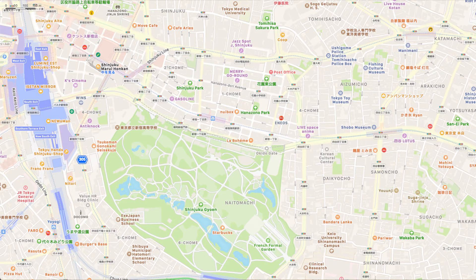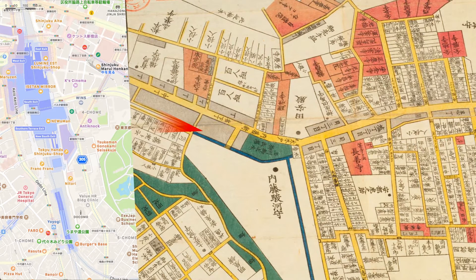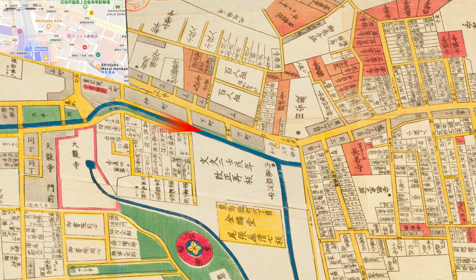First of all, we will overlay the old map of the time on the modern map. I took a look at the current Apple map and put the usual red gradation on the place that would be the viewpoint. The map of the Yotsuya area in 1853 and the map of Sendagaya in 1862 were both distorted and forcibly overlaid to match the current map.